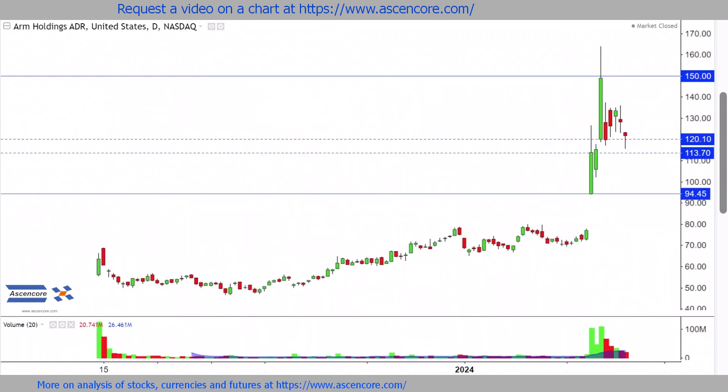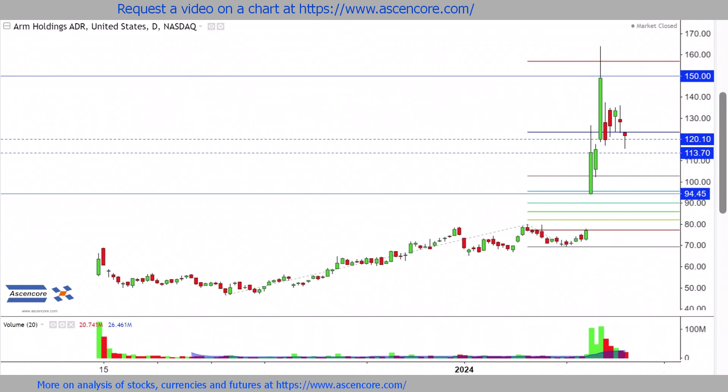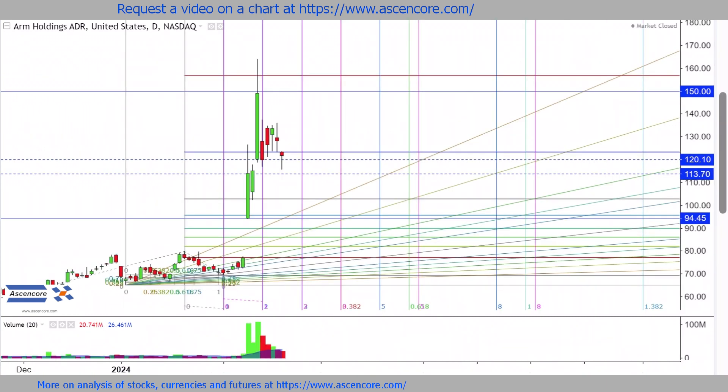Since dropping from 150, selling volume has been relatively low, allowing price to so far hold firmly above the 120-113 area.